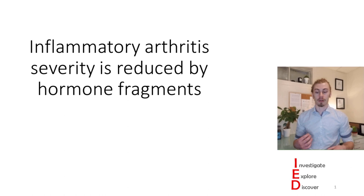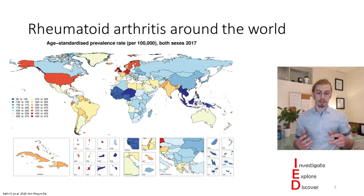Inflammatory arthritis is a pretty broad catch-all category. One of the diseases that I want to focus on in this category is rheumatoid arthritis. Rheumatoid arthritis affects about 1% of the global population. However, it's not evenly distributed—there are places around the world where there is an increased prevalence, including the Americas, Europe, and around India.